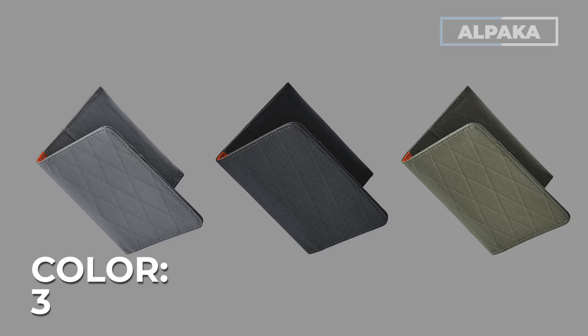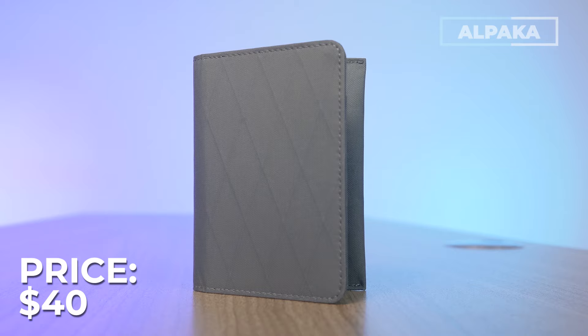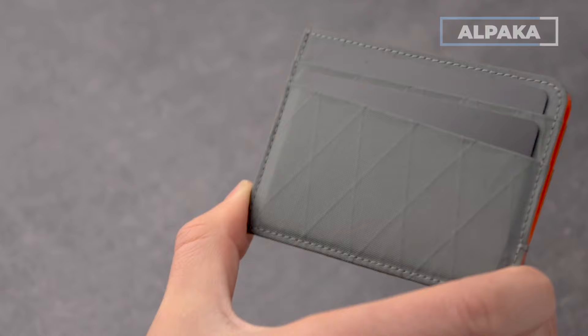It holds four to six cards, comes in four color options, and comes with Alpaca's warranty against any manufacturing defects, running around $40. Some specs: you've got a couple of side cash compartments and highly weatherproof materials. And if you don't want a folding wallet and prefer something more minimalist, they also do a cardholder version — just a slot in the middle and a couple of cardholders on either side, more minimalist. I was very pleasantly surprised with both these wallets and used them in my day-to-day.